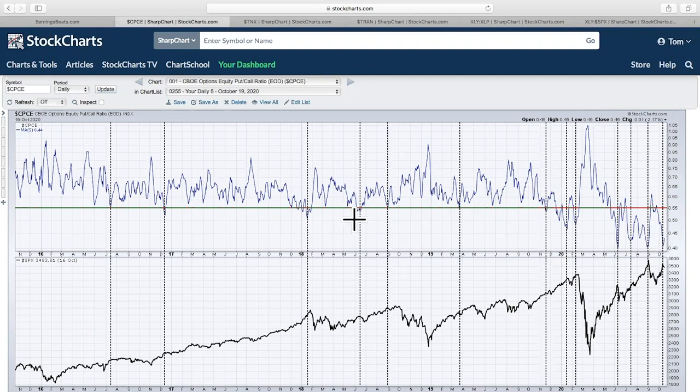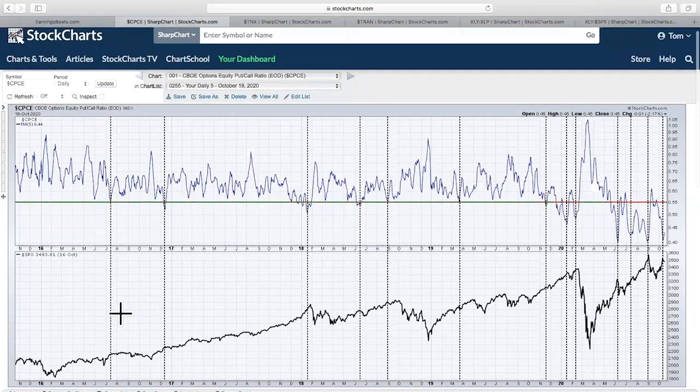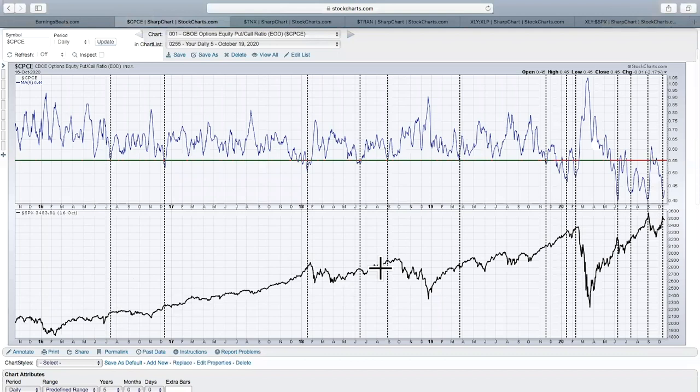The reason I look at this from a sentiment perspective is that I think it's one of the best sentiment indicators out there. Anytime the equity-only put-call ratio drops below 0.55 — I've put vertical black dotted lines in place — you can see what happens to the S&P 500: you either see sideways action or big drops almost every single time. We have a reading that just hit 0.4, which is a very, very low reading, meaning options traders are incredibly bullish. When everybody wants to buy call options, that normally is when the market struggles.